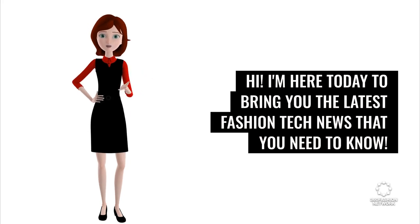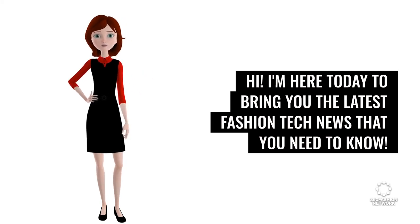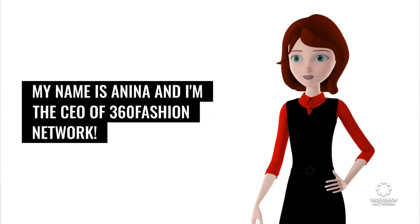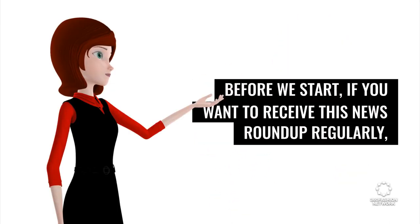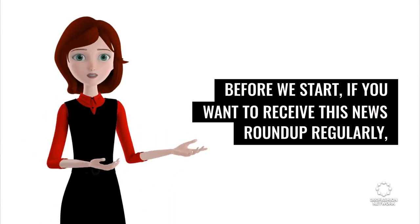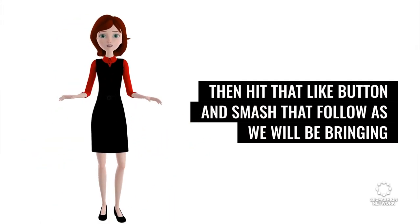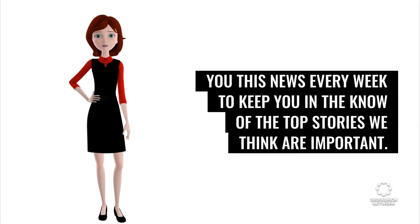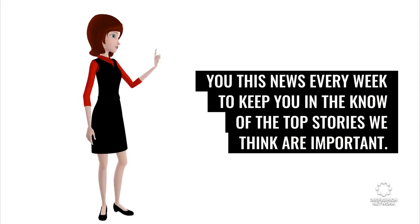Hi, I'm here today to bring you the latest fashion tech news that you need to know. My name is Anina and I'm the CEO of 360 Fashion Network. Before we start, if you want to receive this news roundup regularly, then hit that like button and smash that follow, as we will be bringing you this news every week to keep you in the know of the top stories we think are important.